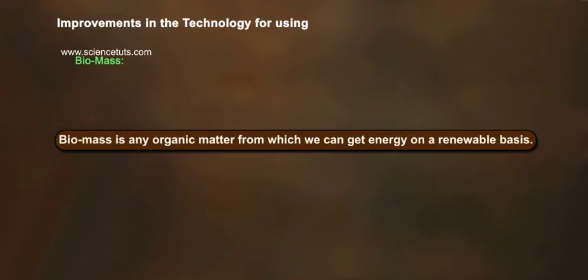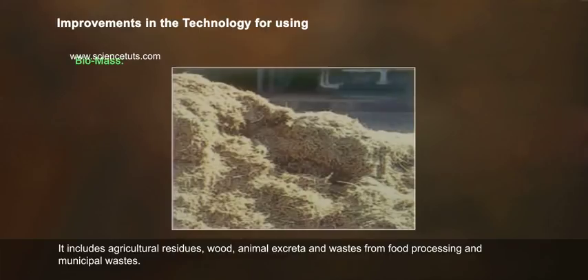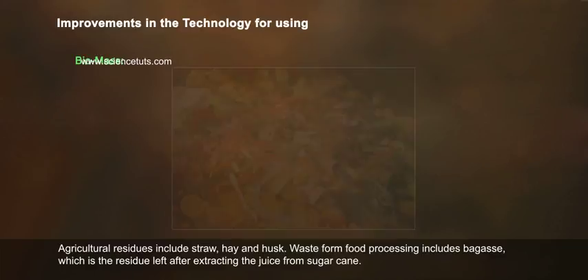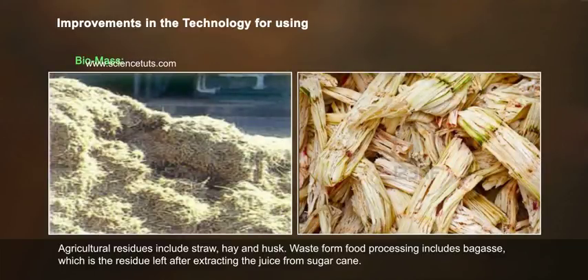Biomass is any organic matter from which we can get energy on a renewable basis. It includes agricultural residues, wood, animal excreta and wastes from food processing and municipal wastes. Agricultural residues include straw, hay and husk. Waste from food processing includes bagasse, which is the residue left after extracting the juice from sugar cane.